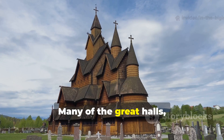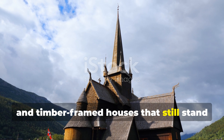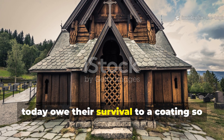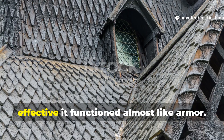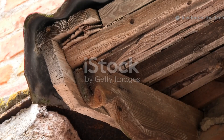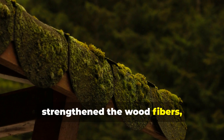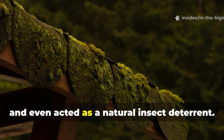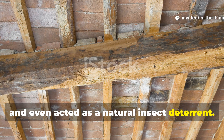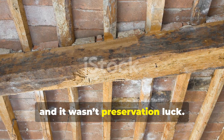Many of the great halls, stave-churches, and timber-framed houses that still stand today owe their survival to a coating so effective it functioned almost like armour. It resisted rot, repelled water, strengthened the wood fibres, and even acted as a natural insect deterrent. This wasn't magic, and it wasn't preservation luck.